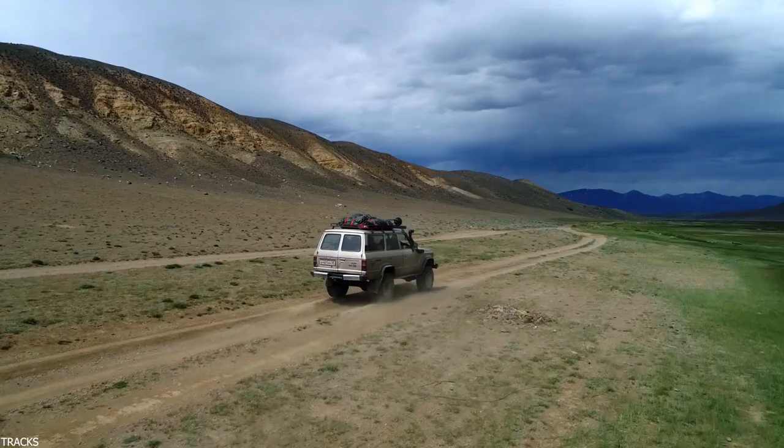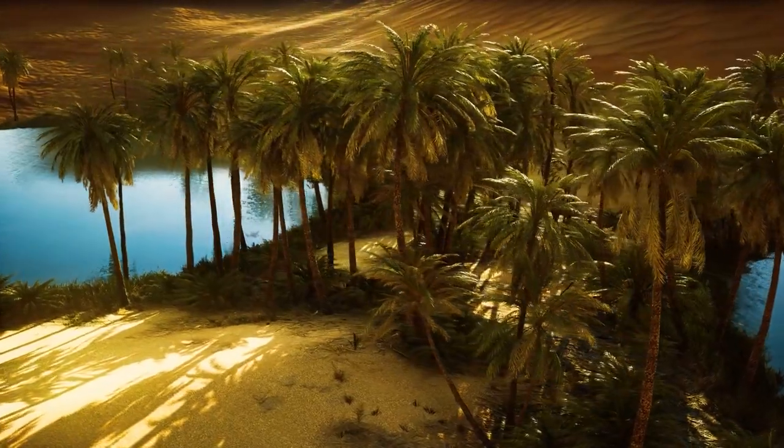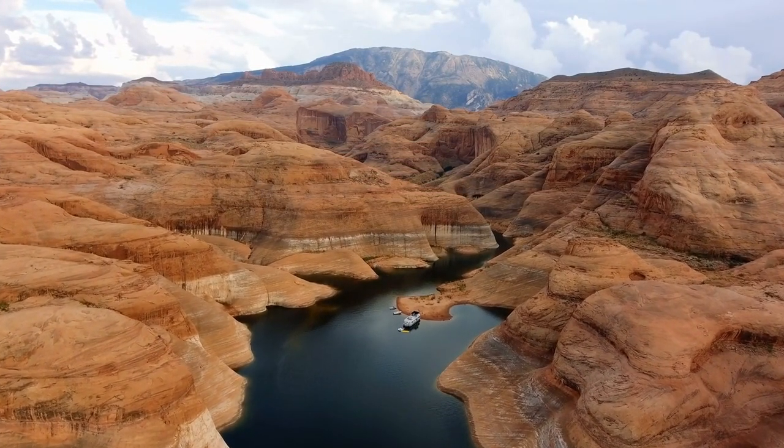The now arid northern part of Africa was once lush and verdant, with lakes, rivers, meadows, and even forests. What we currently know as the world's largest hot desert would have been unthinkable 11,000 years ago.